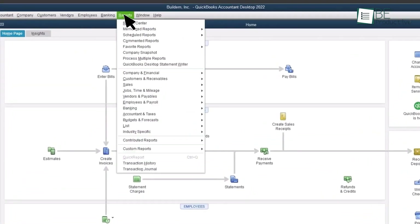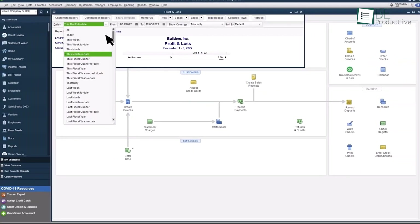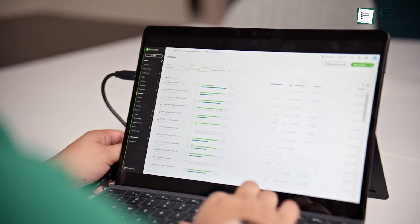Data migration was hassle-free and let us import data from other platforms smoothly. We recommend this tool for small businesses looking to simplify their bookkeeping.